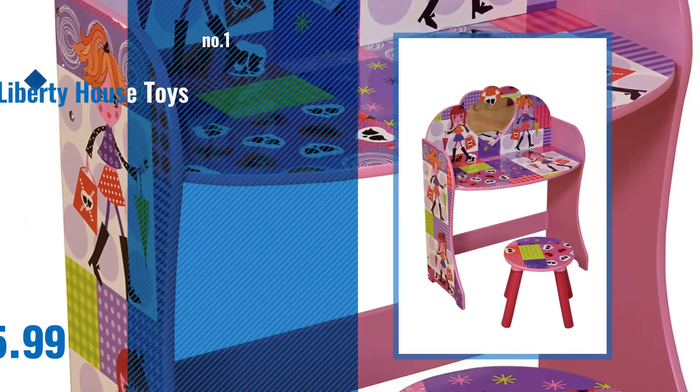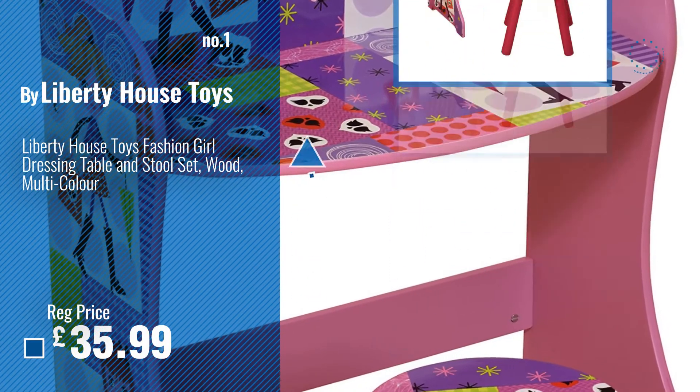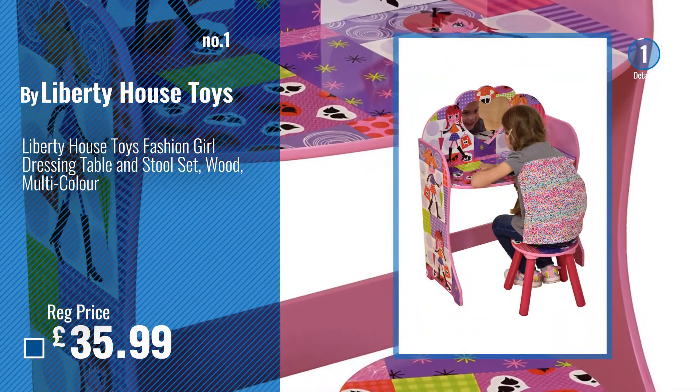Number 1. Best Seller by Liberty House Toys. Watch this video. Choose your favorite.